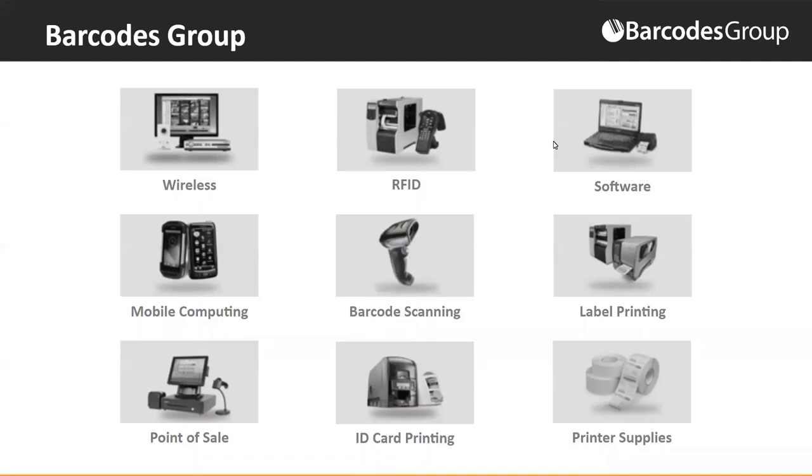A little bit about Barcodes for those who aren't as familiar: Barcodes is a leading provider of barcode, mobile computing, RFID, and identification solutions. Today we're going to be talking about a new solution — a temperature kiosk that we have recently launched.